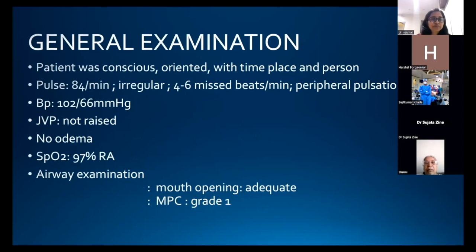On general examination, the patient was conscious. Pulse was 84 per minute, irregular, with occasional ectopics. Peripheral perfusion was well-maintained. Blood pressure was 102/66 mmHg, JVP not raised, no edema. SPO2 was 97% on room air and the airway was not difficult.